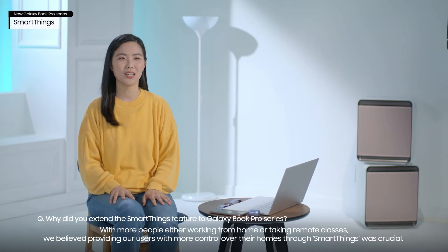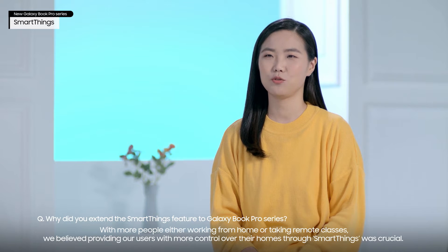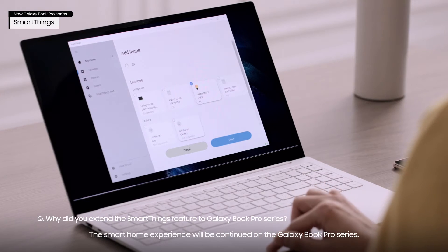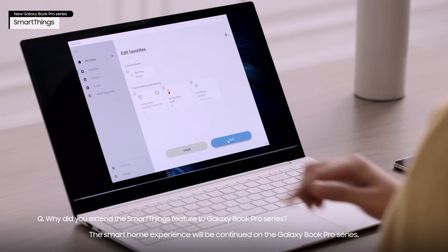With more people either working from home or taking remote classes, we believed providing our users with more control over their homes through SmartThings was crucial. The smart home experience will be continued on the Galaxy Book Pro series.